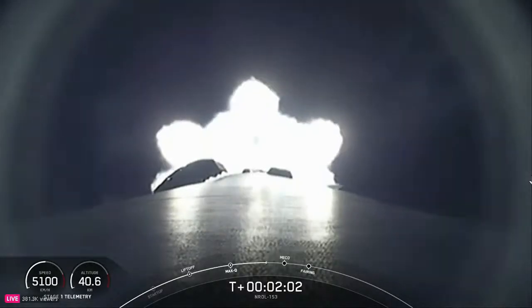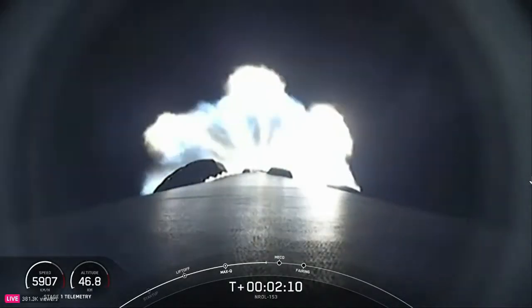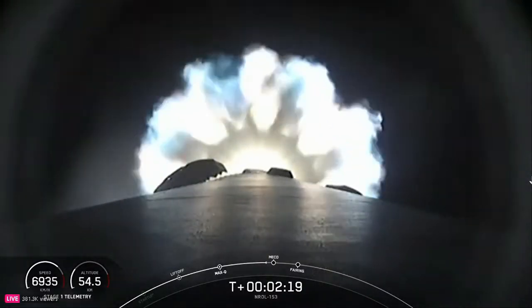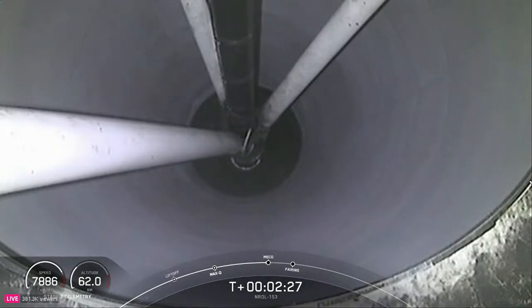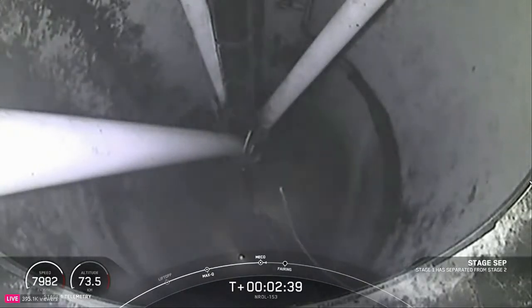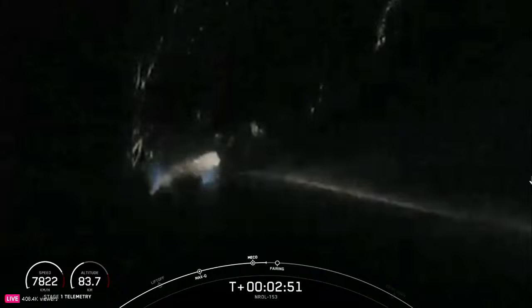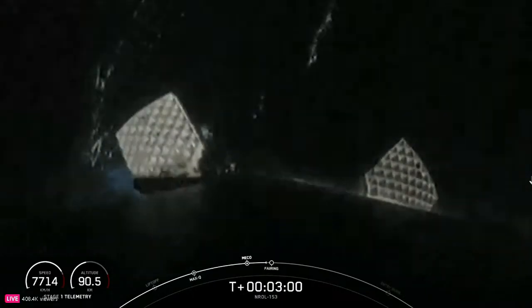This engine burn lasting several minutes will propel the second stage and the payload to orbit. In addition to these three major events, the fairing halves will separate about 30 seconds after SES-1. As a reminder, we will not have any views of Falcon 9's second stage or the payload at the request of our customer. Main engine cutoff, stage separation confirmed, and back ignition — those were MECO, stage separation, and SES-1. Both payload fairing halves are flight proven, with one half flying for its 16th time and the other flying for its 9th time.